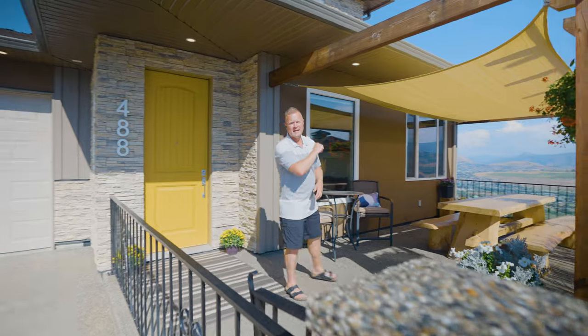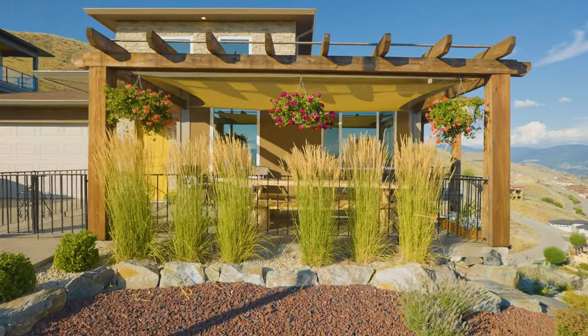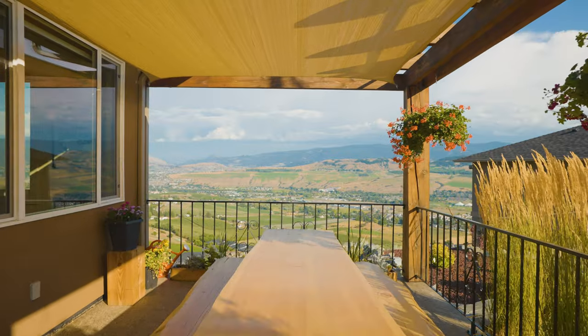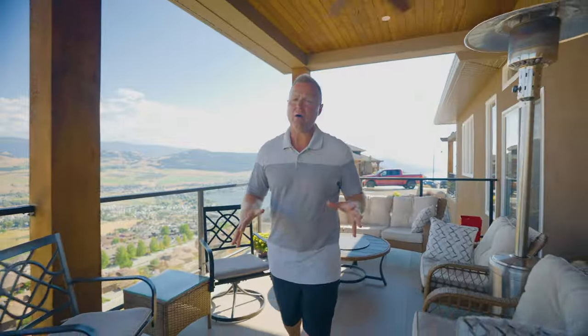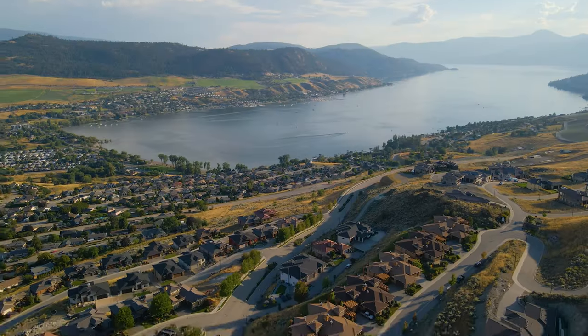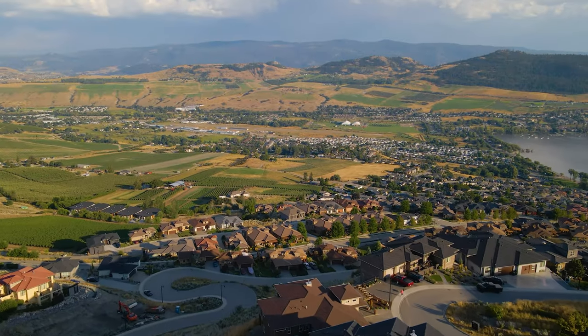This home has three amazing outdoor spaces. The first is this excellent patio area right off your front entrance — the perfect space for family gatherings or visiting with your neighbors. If you're looking for a little more privacy and quiet, we've got the covered upper deck, which takes in all the spectacular views of Okanagan Lake, the farmland below, and the city of Vernon.